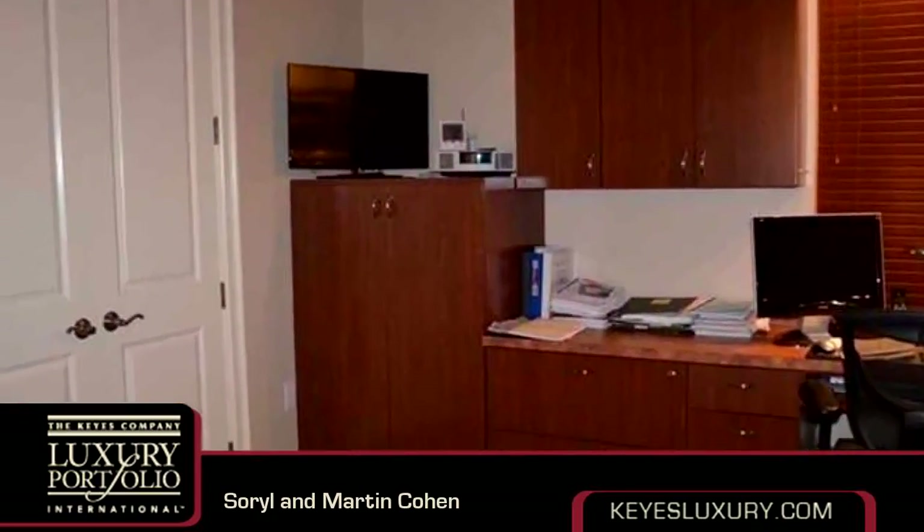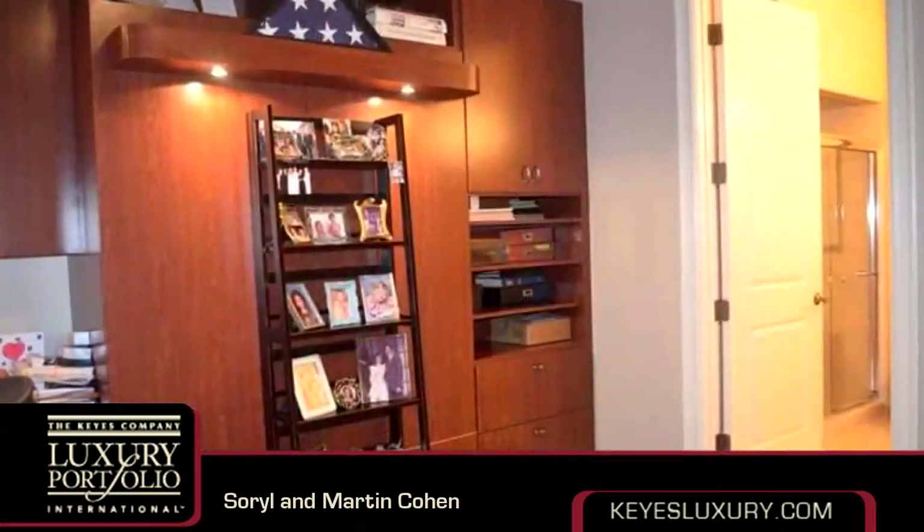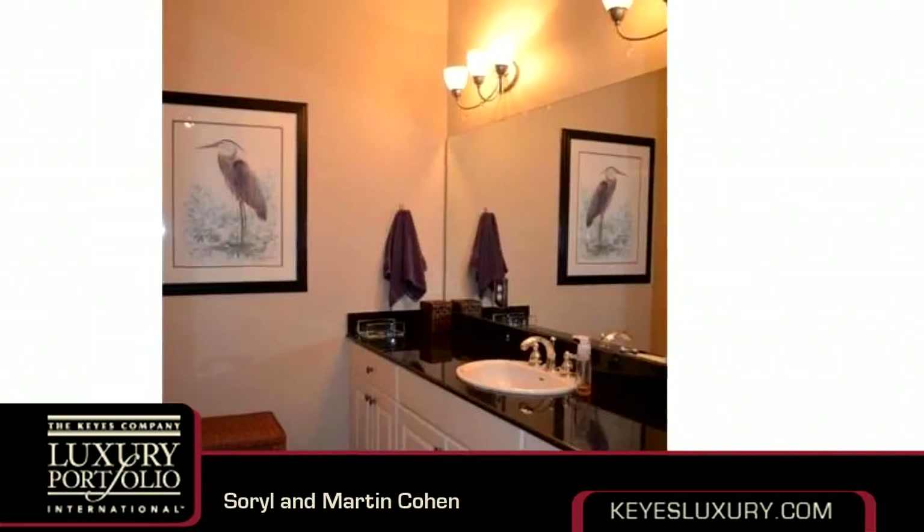Community amenities include a swimming pool, a fitness center, a tennis facility, and a community clubhouse. The approximate square footage is 2,660 square feet. This property is represented by Doral Cohn Kies Real Estate.